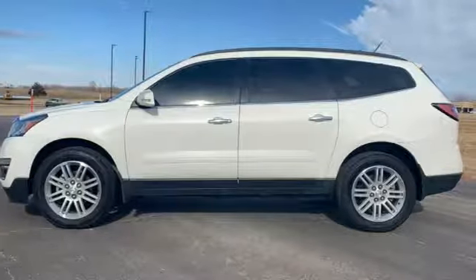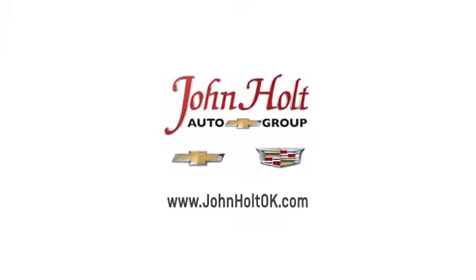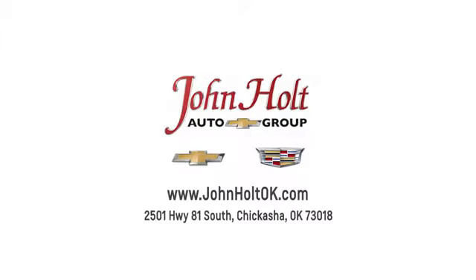Take it for a test drive today. Call, click, or stop in to John Holt Auto Group today. Our convenient location at 2501 Highway 81 South in Chickasha allows us to serve as your Oklahoma City Chevrolet and Cadillac dealer.